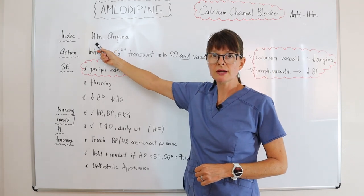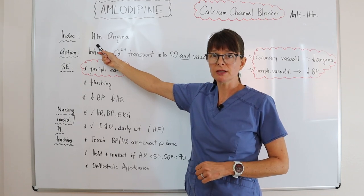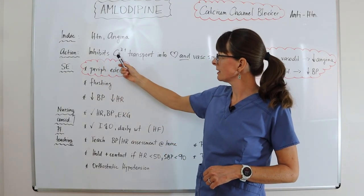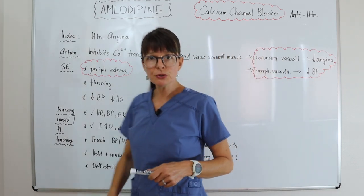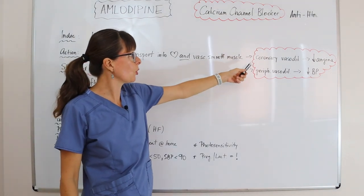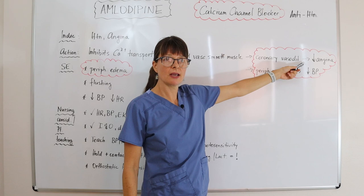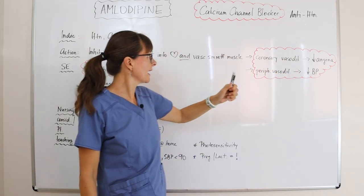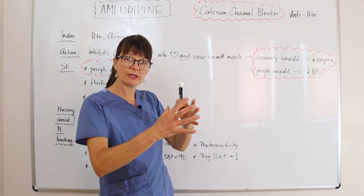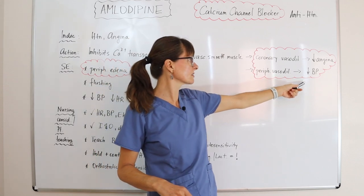An important point to note is that calcium channel blockers work well for black patients for genetic reasons. Calcium channel blockers work by inhibiting calcium transport into the heart and also the vascular smooth muscle. From a heart perspective, we get coronary vasodilation, which helps to decrease angina or anginal attacks, and with dilation of the vascular smooth muscle we get peripheral vasodilation. Whenever we dilate the blood vessel, the blood pressure will drop.